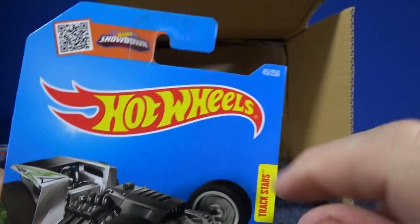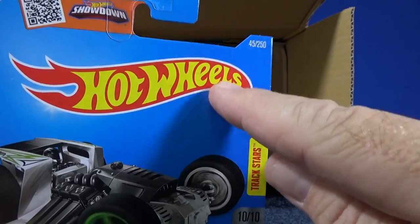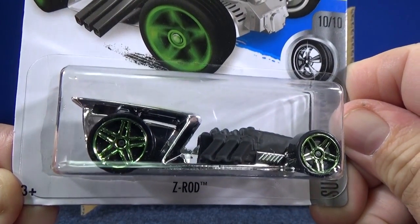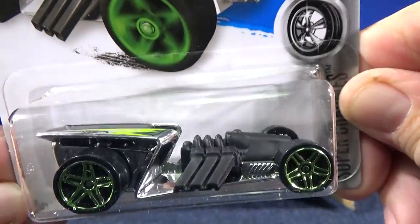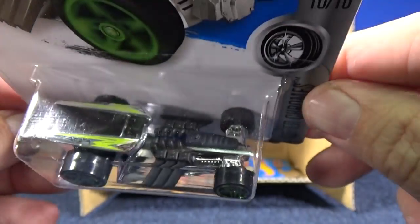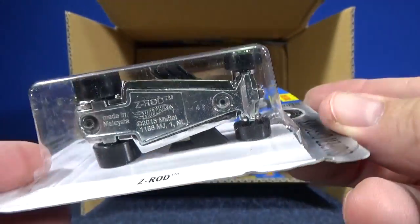Here's the new model — Z Rod. When this appears on a US card it's going to say 'New for 2016,' but worldwide cards do not have that. Z Rod — interesting name, I bet you guys know why they gave it that name. Pretty cool, engine exposed. It says Track Stars on the package.